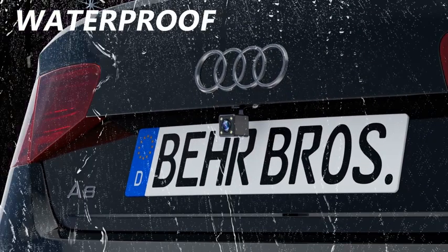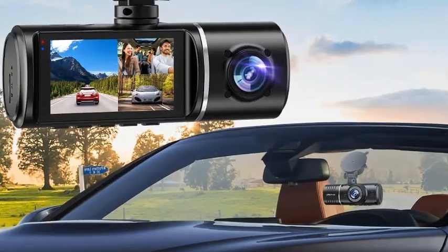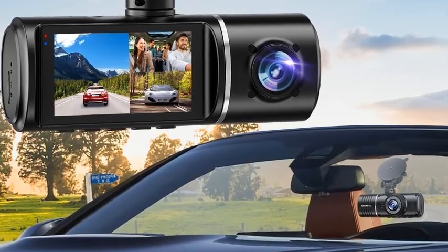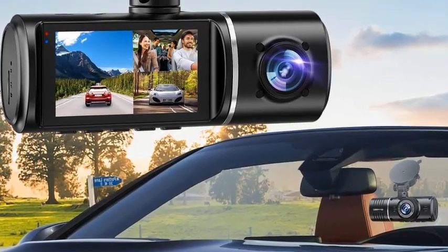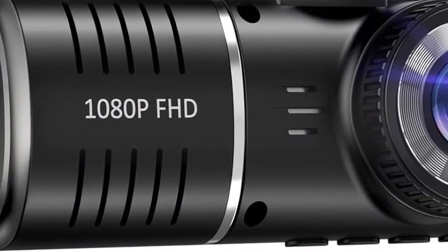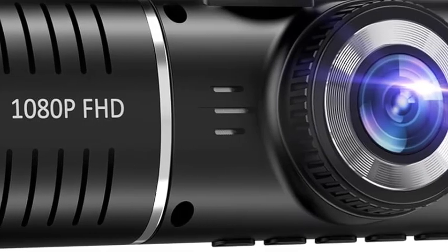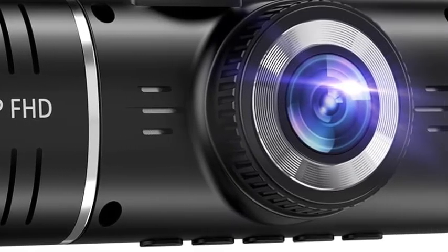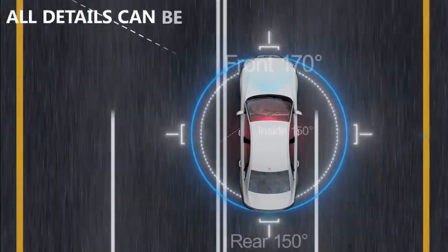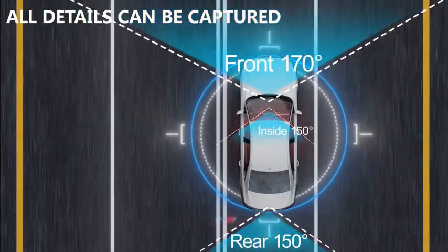Introducing the ultimate protection for your driving experience — the 3-channel dashcam. This advanced dash camera system combines 3 powerful lenses to offer comprehensive coverage, capturing every angle of the road ahead, inside your vehicle, and behind you. Equipped with full HD 1080p resolution, it ensures crystal-clear footage both front and interior, providing exceptional detail for those crucial moments.